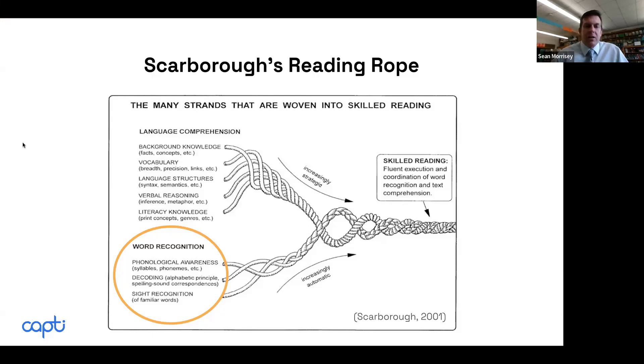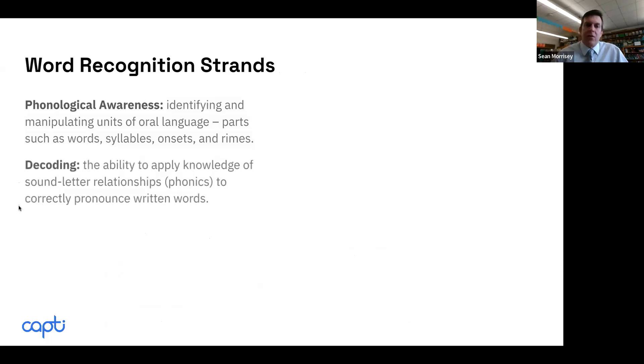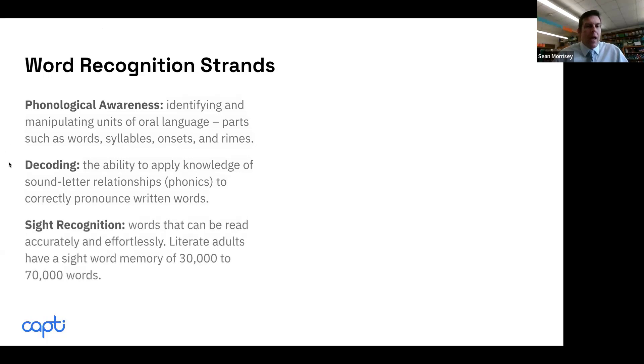Word recognition covers decoding, starting with phonological awareness — just the smallest parts of sounds, like phonemes. Can kids segment sounds in words, like 'cats'? Decoding is applying phonics to reading. I look at it as oral reading fluency — are students fluently reading words, accurately decoding them in a fluent way? Sight recognition is basically any word you have in your long-term memory. The word 'paperboy' is just a word I can recognize by sight — it's not a sight word list.